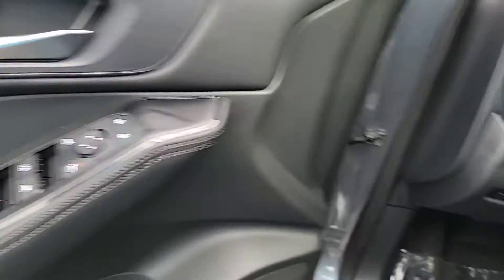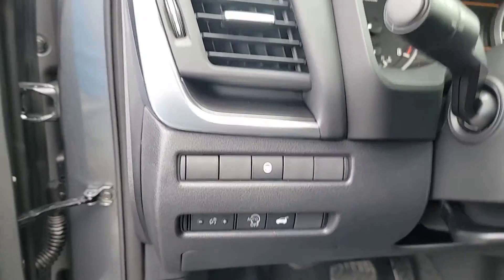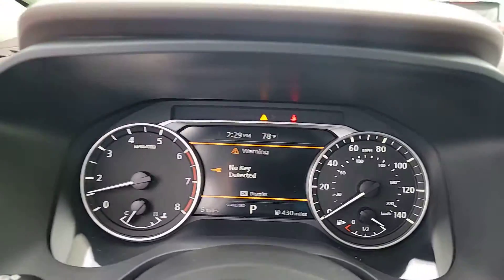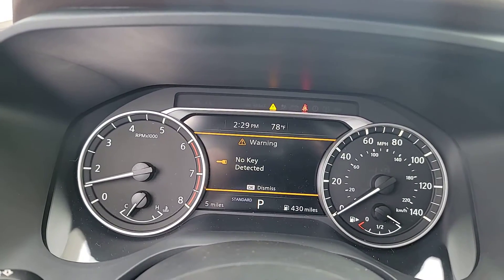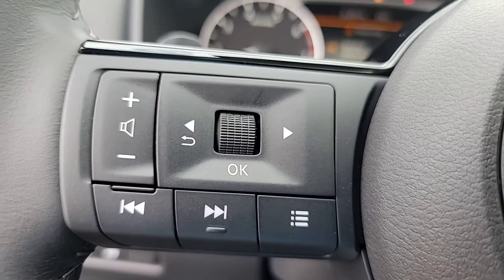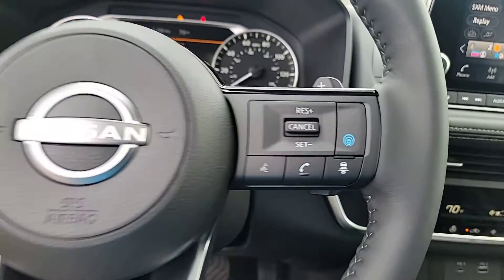These are just some of the great options this vehicle comes with: Apple CarPlay and/or Android Auto, heated driver's seat, keyless entry, satellite radio, heated mirrors, dual-zone AC, power driver's seat, alarm, aluminum wheels, and steering wheel audio controls.